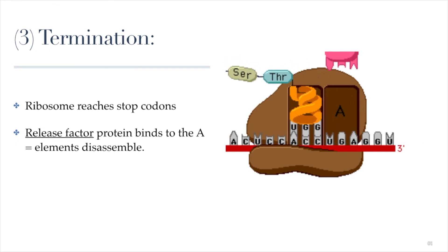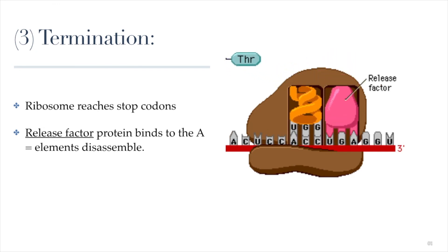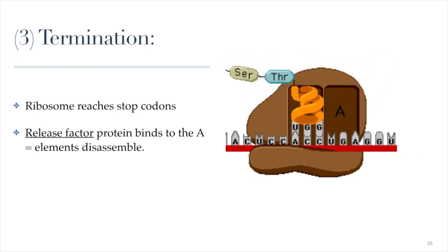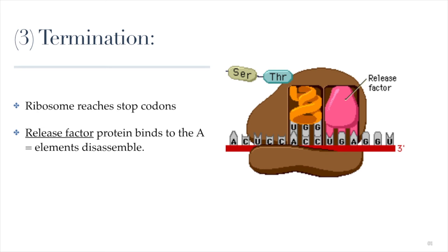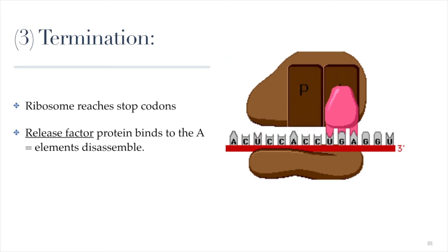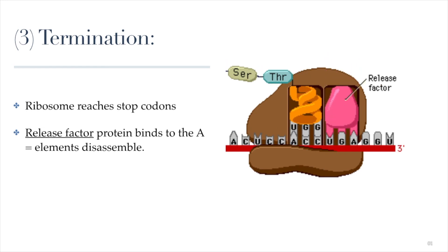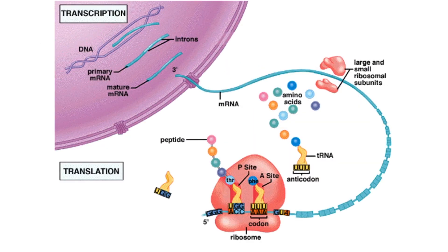The ribosome separates from the mRNA and can go on to attach to another mRNA and start the process again. The mRNA itself is not done — it can continue to be used to build more protein by having more ribosomes attach to it. This is the end of today's lesson. We've covered protein synthesis: transcription, post-transcriptional modifications, and translation. Have a good evening!